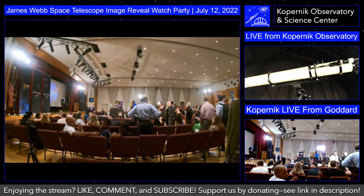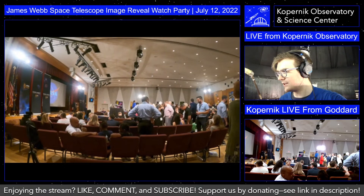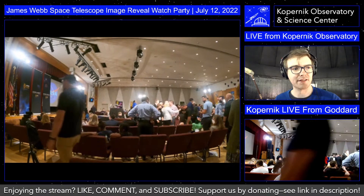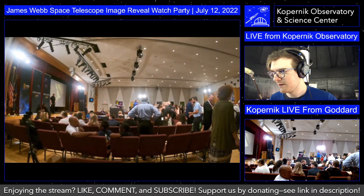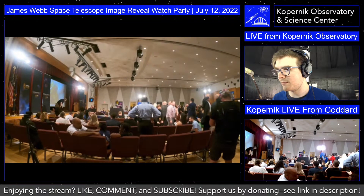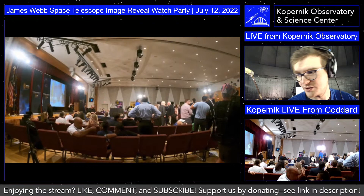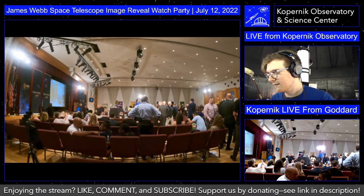For those familiar with our previous live streams, you'll notice I am in the 6-inch observatory with our beautiful 6-inch refractor. I thought it would be a fitting venue to see what this massive 6.5-meter telescope has to show for us today. We did get to see a sneak peek at one of the images yesterday during a special live stream, and we'll see that image again today. This footage is coming from one of our Copernic Astronomical Society members, David Carter.